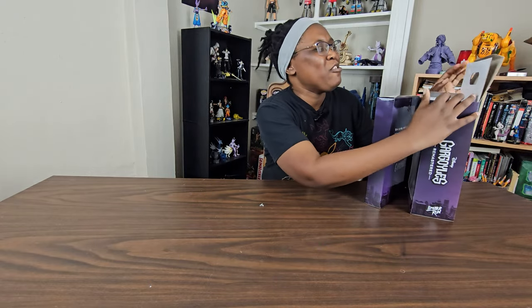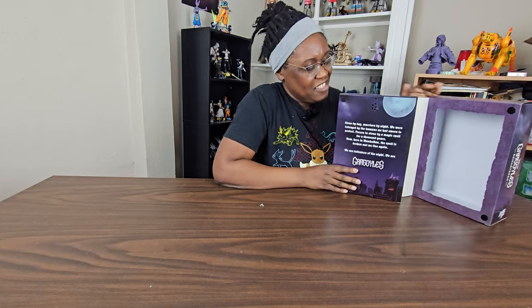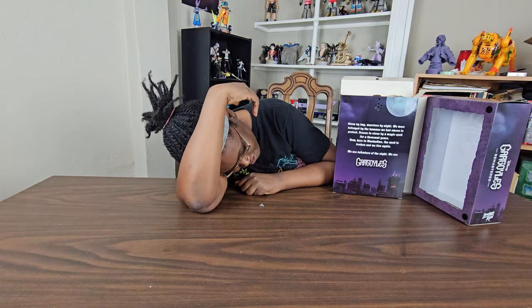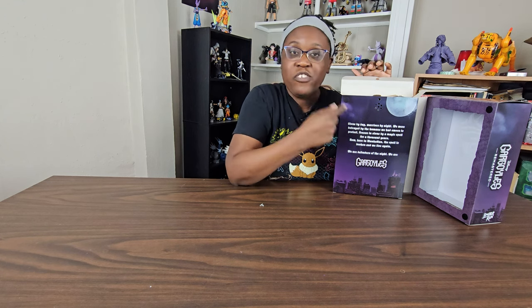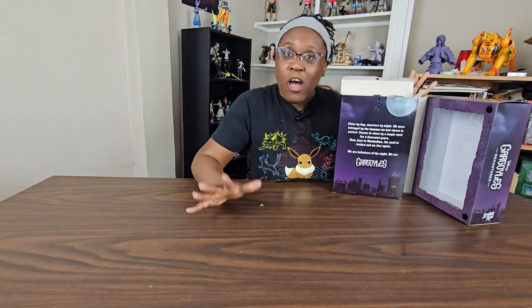The box keeps triggering Goliath's narration every time I move it. I've just found a con to this box set — because no matter what I do, I'm going to set it off. So bear with me, forgive me. I'm just going to take everything out, let him do his spiel, and then we'll continue on with the review.